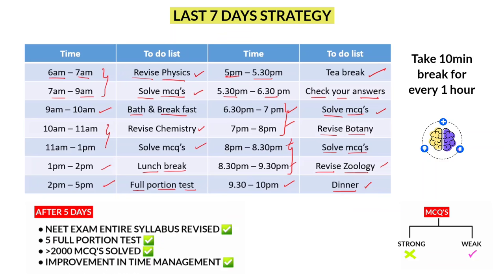By the end of the 5th day, you will have completed revising the entire syllabus, completed 5 full portion tests, and solved around 2000+ MCQs on average. By writing full portion tests with a timer, you can notice improvements in your time management skills.